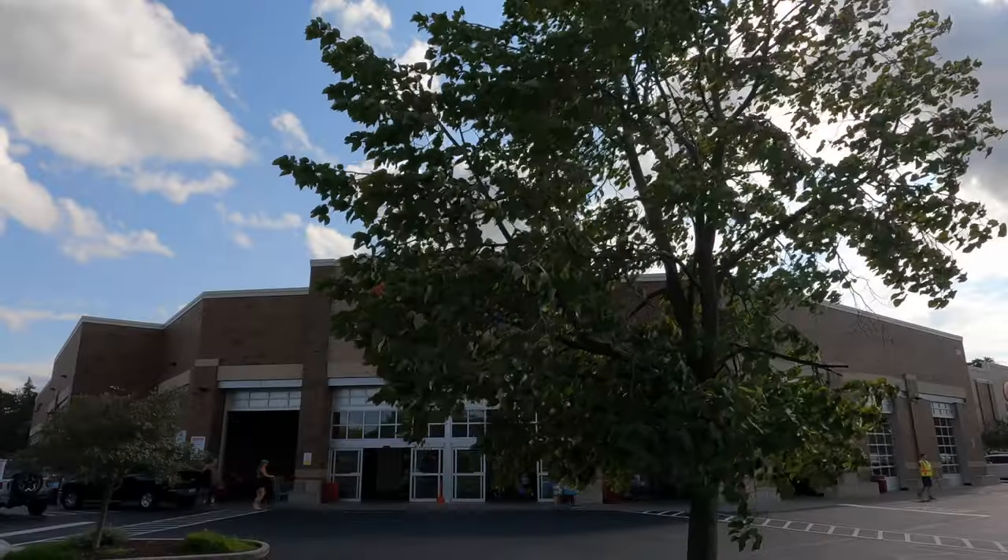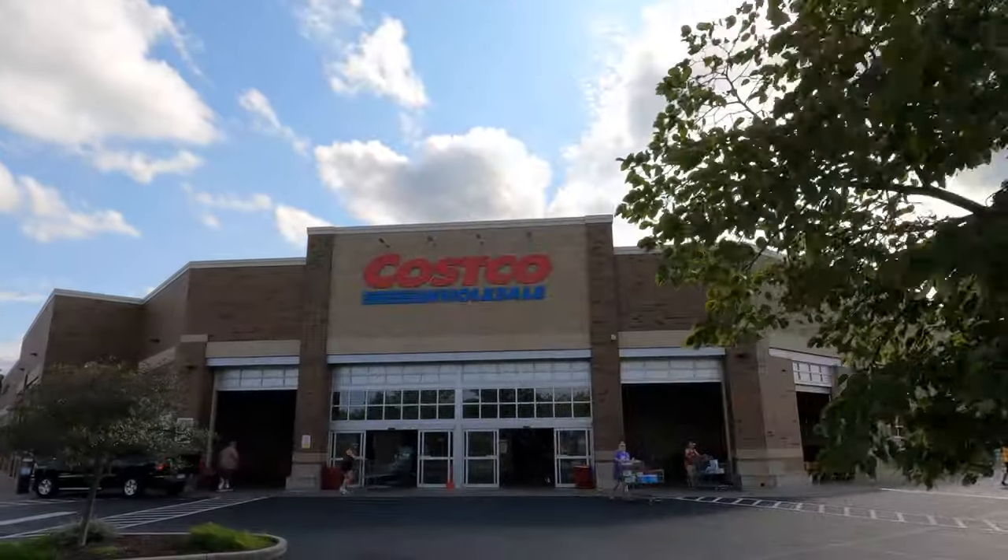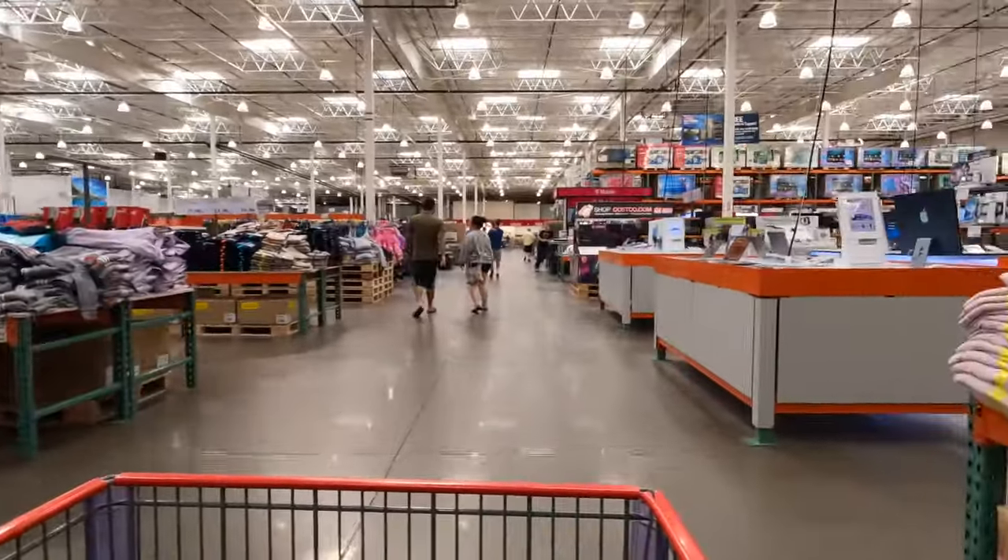We live full-time in our 32-foot travel trailer and we did a Costco haul RV style reel that actually went viral. That was really surprising to me but also so much fun, because I told Matt that it would just be fun to show everybody what it looks like to do a Costco haul when you're living full-time in your RV, having no idea that it would be such a popular topic.